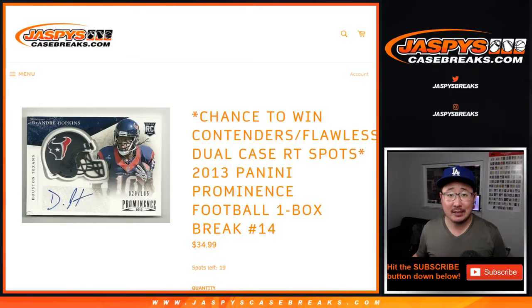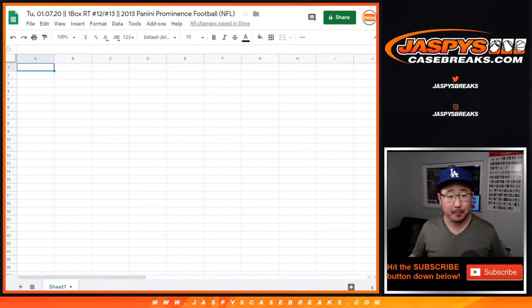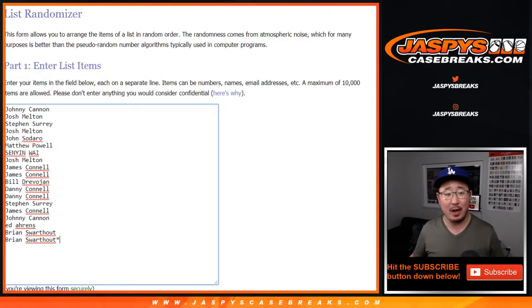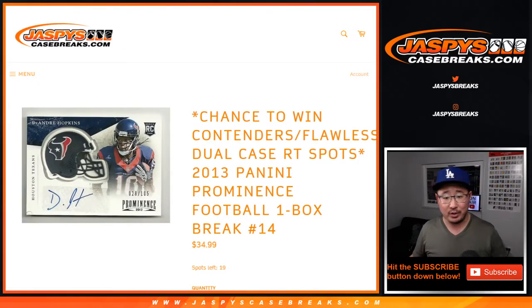Hi everyone, this is Joe for JazpysCaseBreaks.com, coming at you with a one-box break of 2013 Panini Prominence Football. I got confused on the numbering here, so this is actually for both breaks 12 and 13 — some of your invoices may say break 12, some may say break 13. But if you bought in for 12 and 13, you're in here. This is correct — right here for the one-box break. Then we just skip to 14, which is already on the site at JazpysCaseBreaks.com.